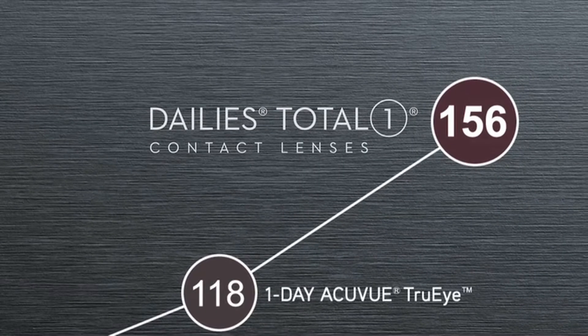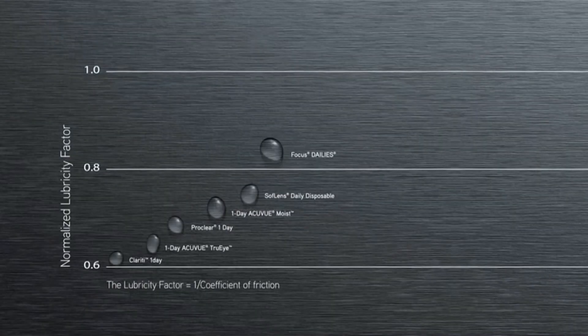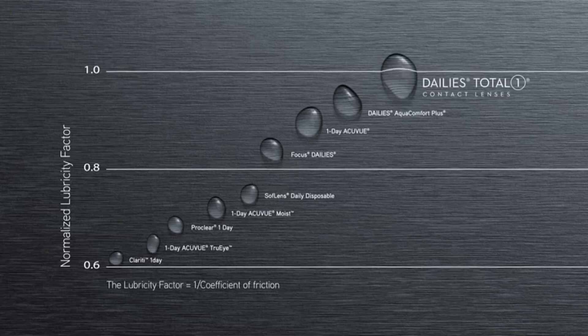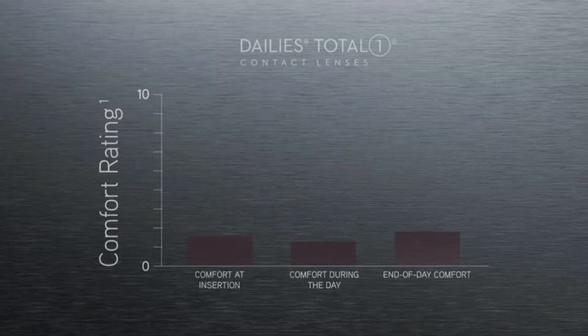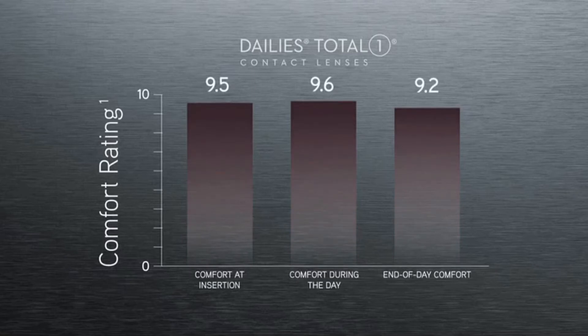With a DK over T of 156, it's the most breathable of any daily disposable contact lens. Superior lubricity, exceeding competitive contact lenses. Outstanding comfort from the beginning to the end of the day.